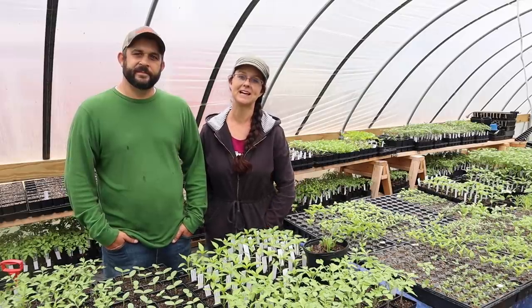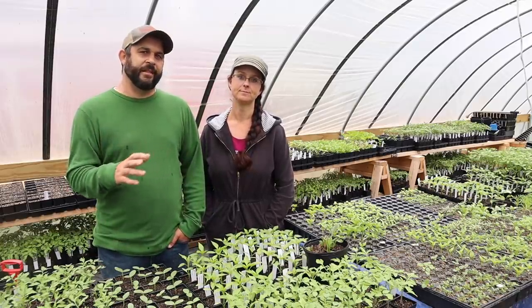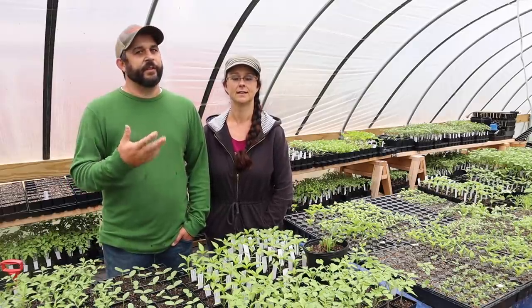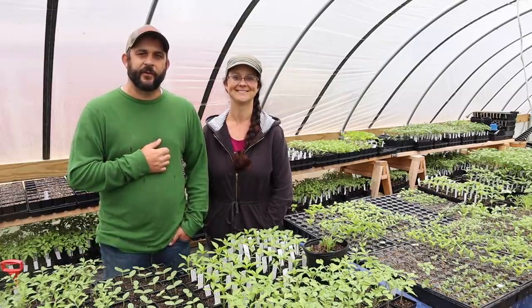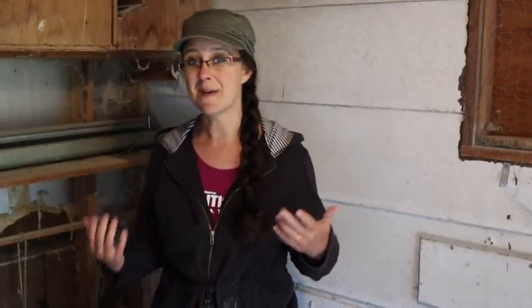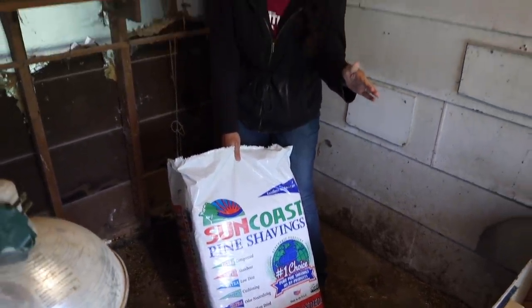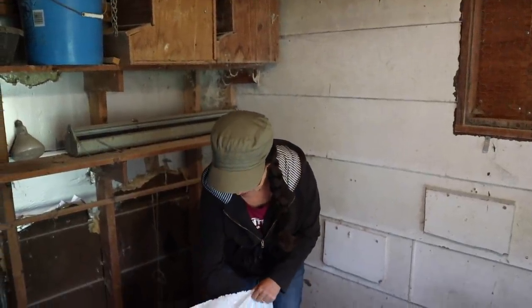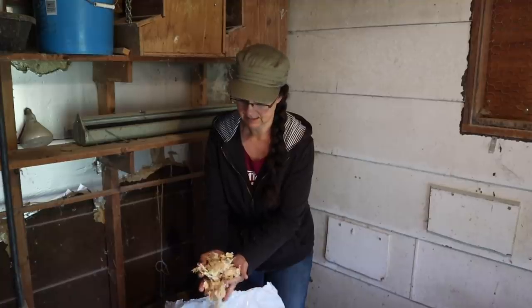We're going to set up the brooder and show you how we do it. When we lived in Arizona we raised 30 to 40 ducks at a time, so we have a lot of experience. A lot of times we use hay or straw for bedding, but with ducklings or any waterfowl that get messy and wet, we prefer pine shavings - never cedar, as that's not good for animals. These pine shavings are coarse, not tiny pieces, which is better so ducklings won't accidentally ingest them.